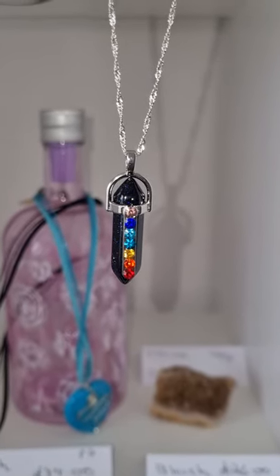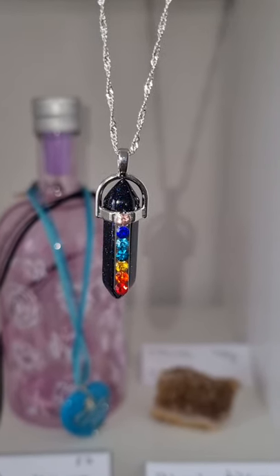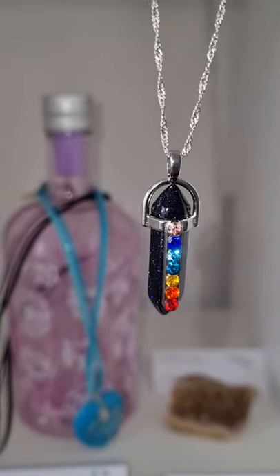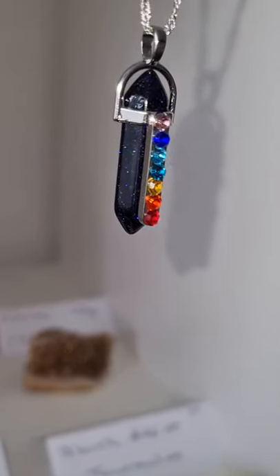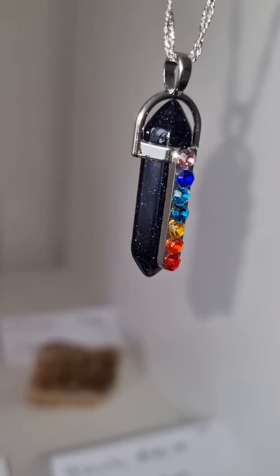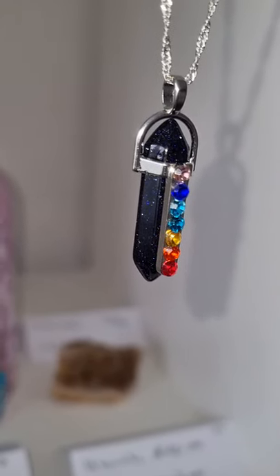Hi, this is Peter Dats, Claire Vaughan here. Look at these beauties back in stock — look how they glitter and sparkle in the light. Look at the sparkles, and that's blue sandstone.